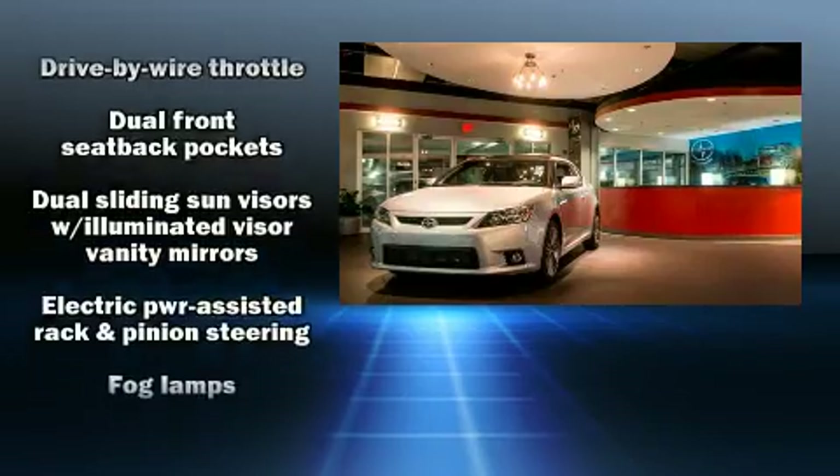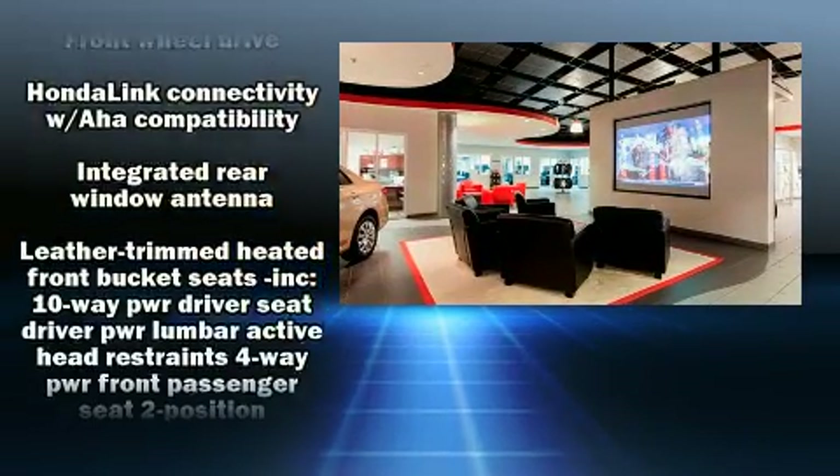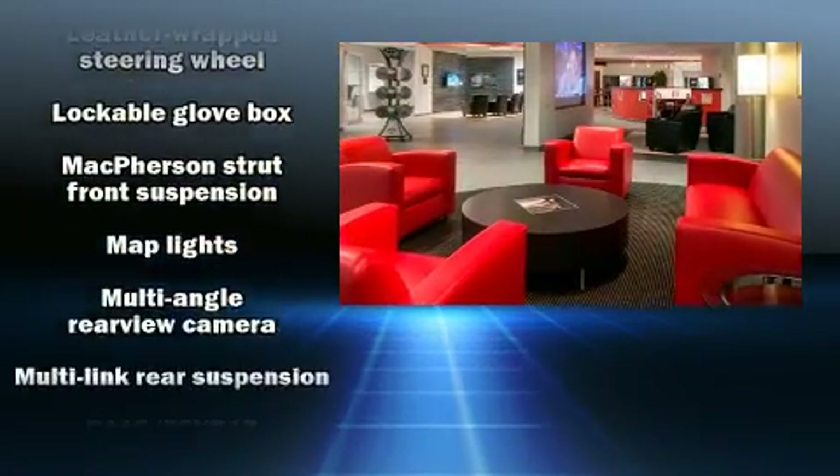Honda ensures the safety and security of its passengers with equipment such as head curtain airbags, ignition disabling, and four-wheel disc brakes with ABS.